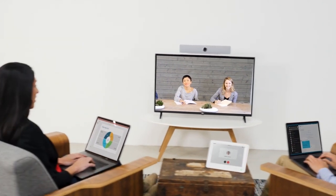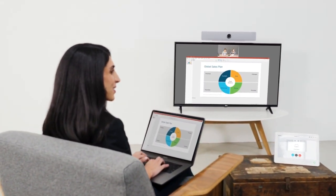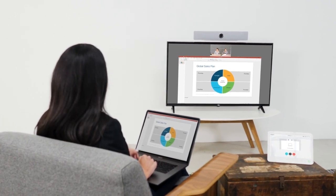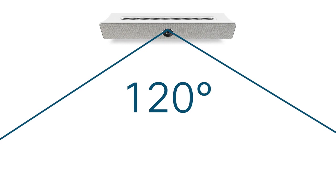The RoomKit Mini lets you connect with your team over video and easily share your content in 4K resolution, wired or wirelessly. With a 120 degree field of view, you can see everyone in the smallest rooms, which is perfect for teams of 2 to 5.